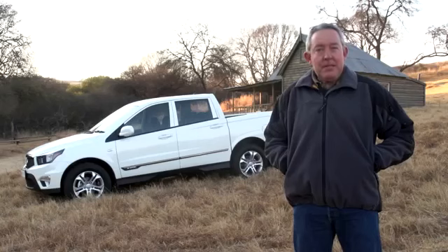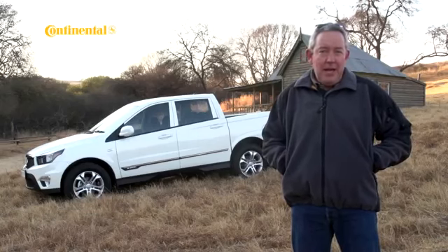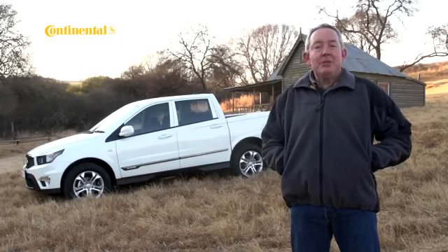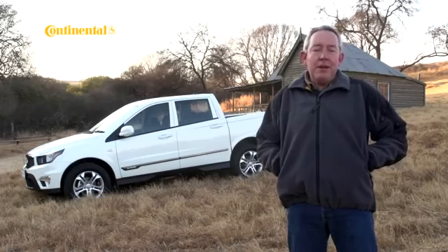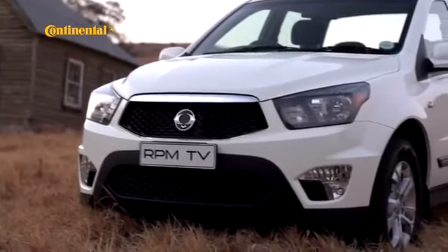Styling might be a subjective topic, but the SsangYong brand has a reputation for being somewhat aesthetically challenged. Having said that, there have been some changes at SsangYong, and if you look at the new Korando for instance, you'll see a lot of visual and technical promise. The Action Sports only has a facelift to rely on, but it's the package as a whole that's the real surprise.